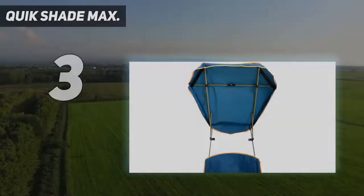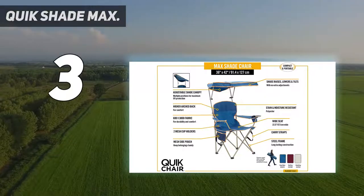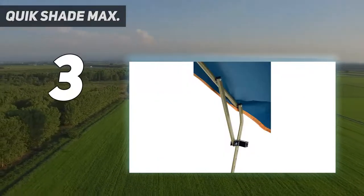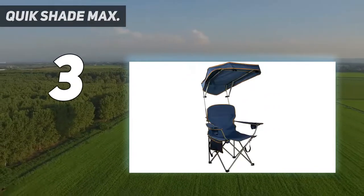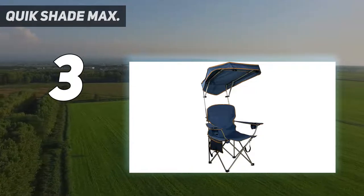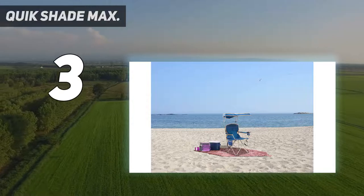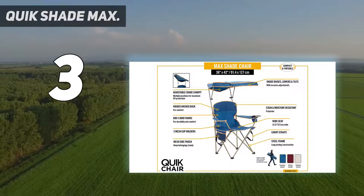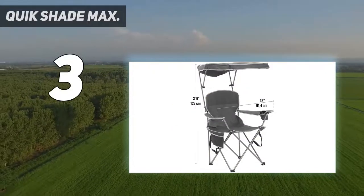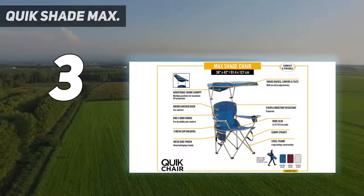At number 3: the Quick Shade Max. Customers who spend hours sitting outdoors appreciate this chair's canopy, which dozens describe as a lifesaver. One reviewer took it to a solar eclipse party on a very hot day in Georgia and says it was a big hit among neighbors of all ages. As the day progressed and some older ladies tired from the heat, they were allowed to use the chair, and both said it was a blessing. Even a small child who was overheating got to use it. People started asking how much they'd be charged for 15 minutes in the chair.